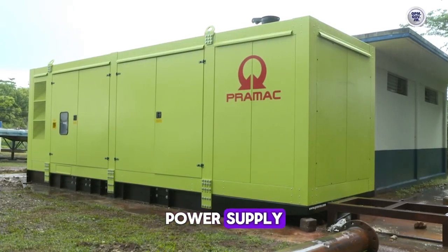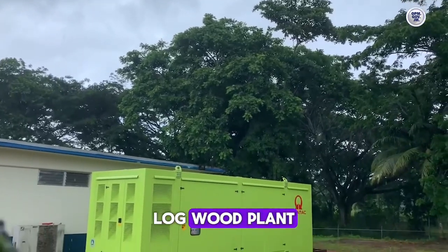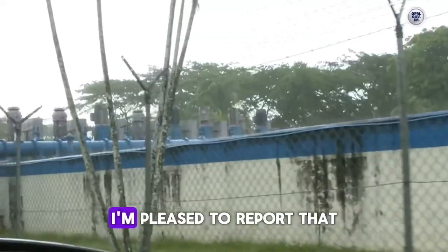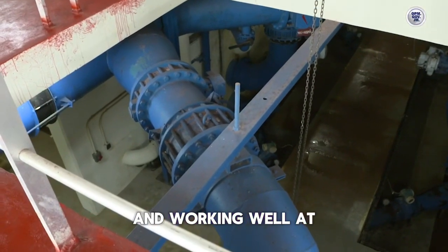We have invested in putting in this backup power supply to ensure that residents of this particular area get supply from the Longwood Plant and that the break in water distribution is minimized. I am pleased to report that this standby generator is now fully installed and working well at the facility.